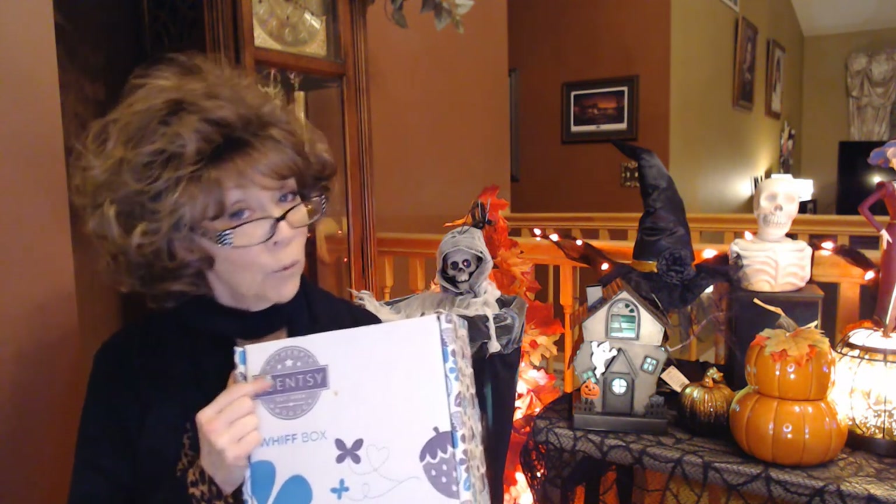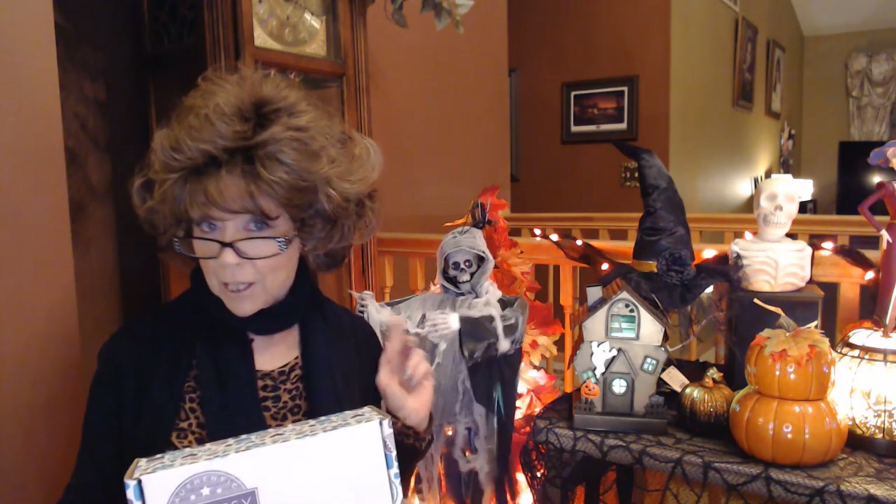Hi everyone, I'm Nancy and I am here to do my November Whiff Box for you. I've got a Halloween warmer that was on back order that I've been dying to get and show you. So my ghoulish friend and I will be right back to do a quick unboxing for you.